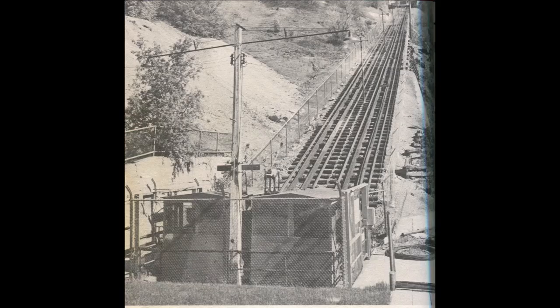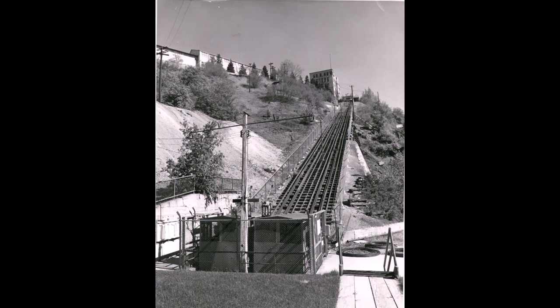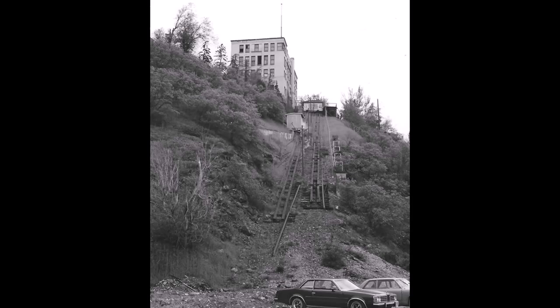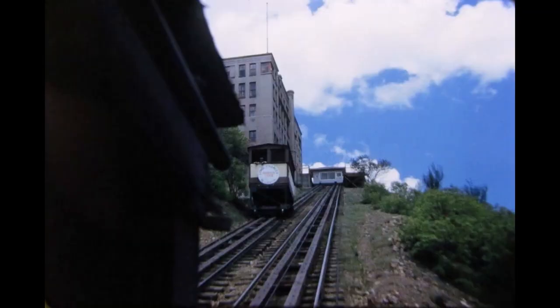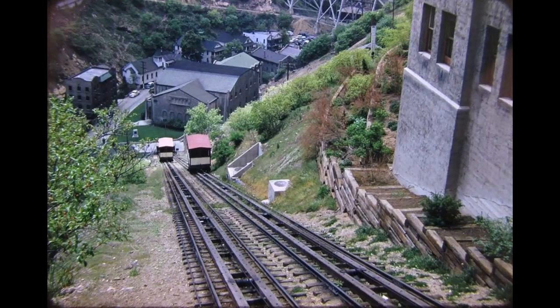At the end of the 70s they stopped using the tram. You can see the cables just laying there in these pictures — they've taken it out. Then some pictures from the early 80s show when they took the whole thing out. And here are some colored pictures of the tram, just to see what it looked like. It was really cool.